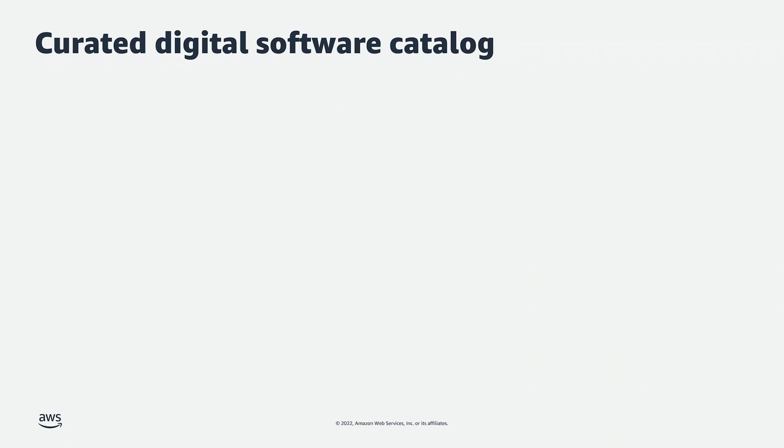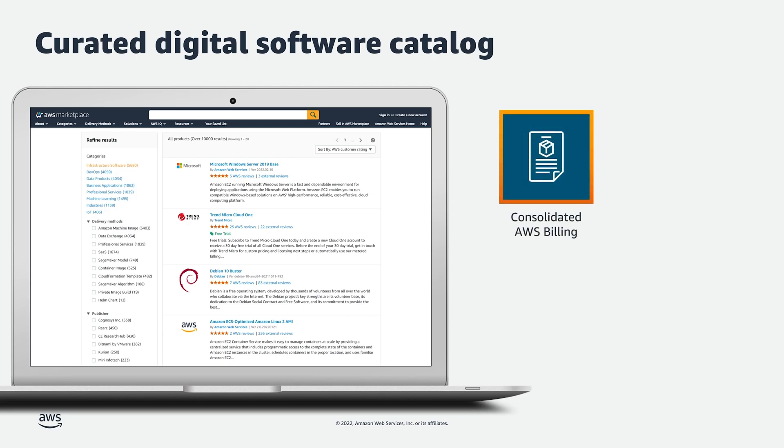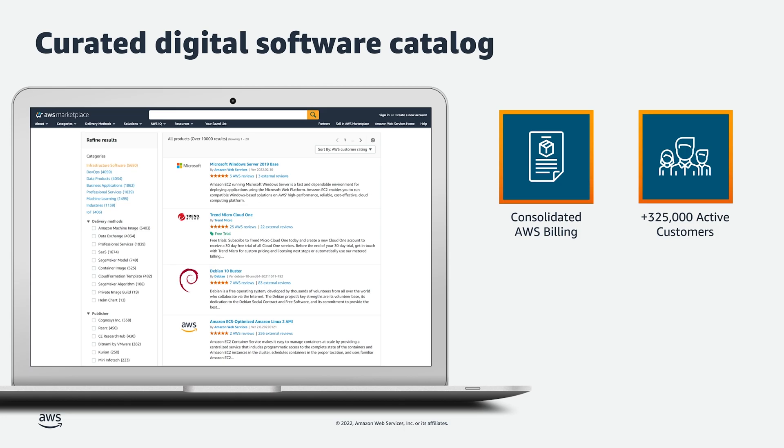AWS Marketplace is unique because it's a sell-through channel for our software vendor partners and an actual AWS service which is accessible to all customers through their management console. All AWS Marketplace transactions are consolidated into a customer's AWS bill. We have a growing ecosystem of sellers listing products and services in our digital catalog with over 325,000 customers deploying software in a variety of ways.